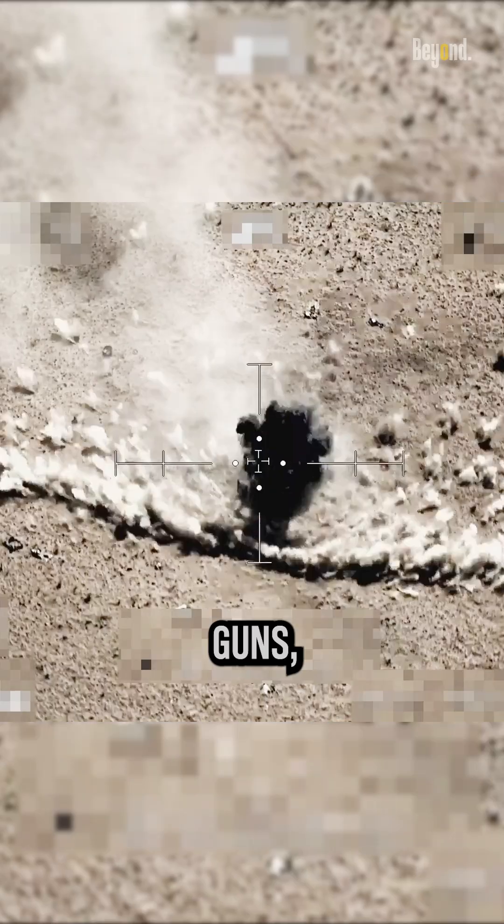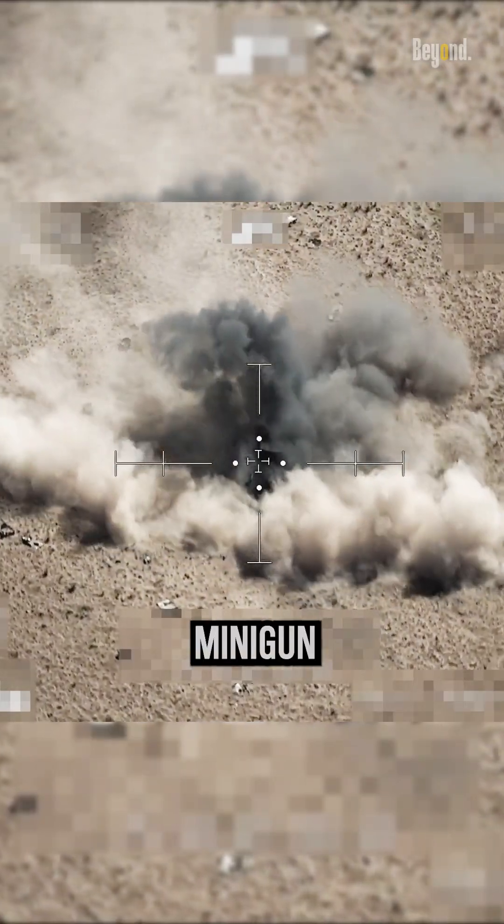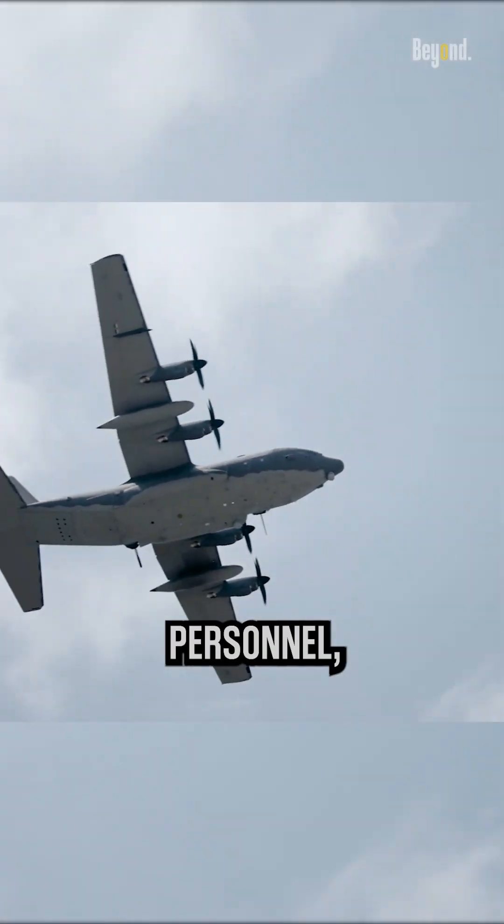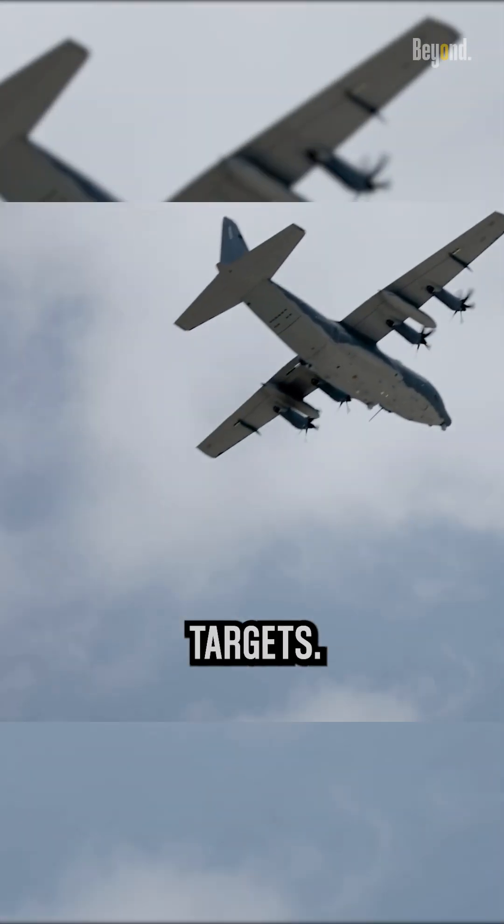Just how absolutely cool it is that the howitzer can fly on your head. The aircraft is also armed with Gatling guns, such as the GAU-2A minigun or the GAU-12U equalizer. These guns provide a high rate of fire and are effective against personnel, light vehicles, and other soft targets.